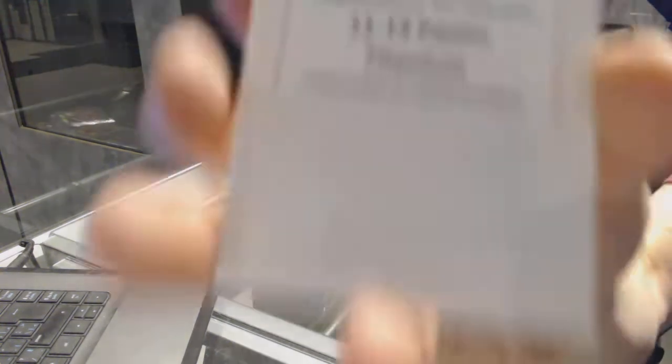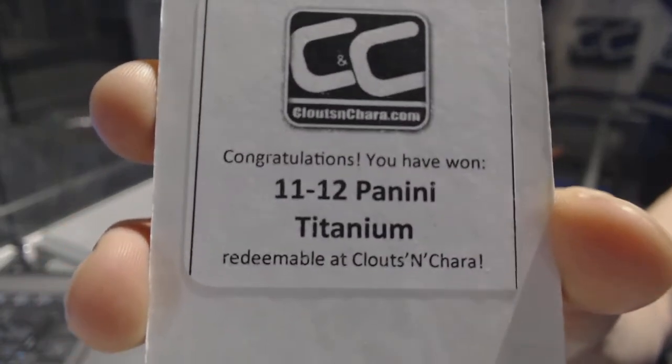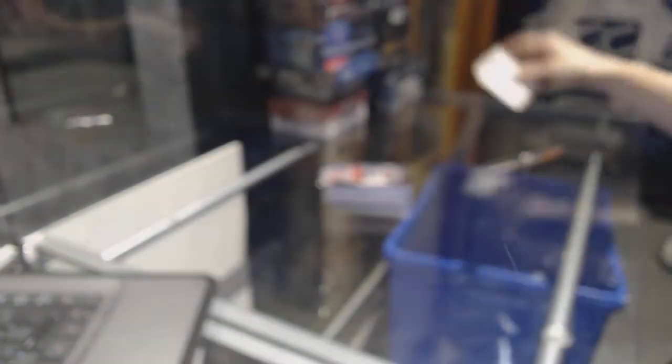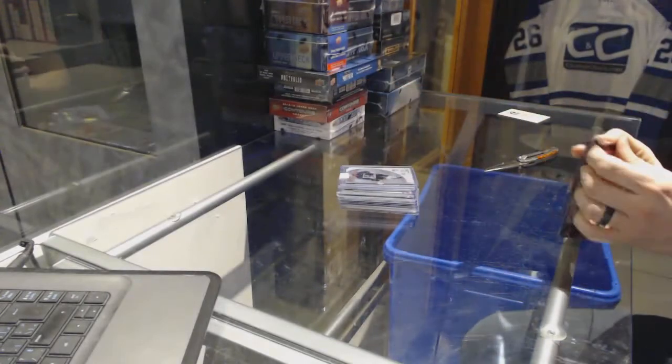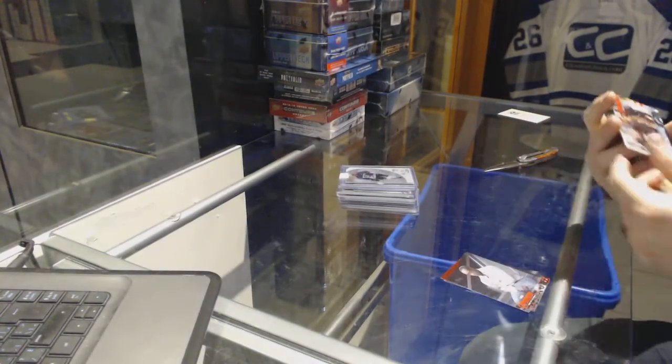Alright, and the bonus box is 11-12 Panini Titanium. Avengers Age of Ultron bonus badge, which has a behind-the-lens card of Hawkeye.